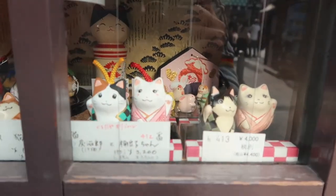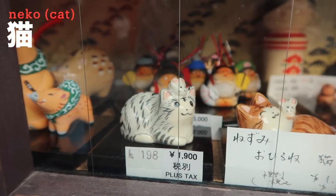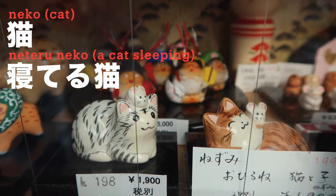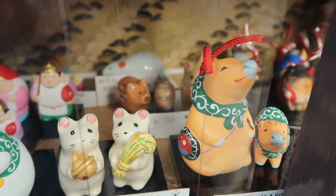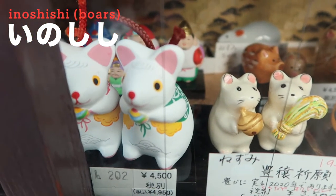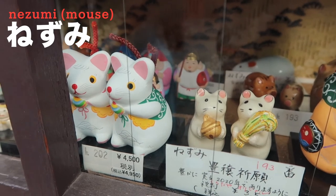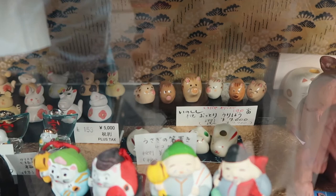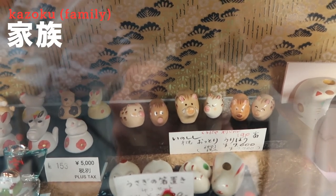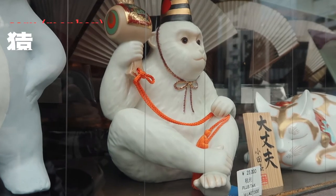There's a cute souvenir shop here — they are cats! Cats are called 'neko' in Japanese. And those are also neko — sleeping neko! 'Neteru' means sleeping in Japanese, so 'neteru neko' is sleeping cat. And boars are called 'inoshishi' in Japanese — they're cute! And mouse is called 'nezumi.' Look at the boar family — 'kazoku' means family in Japanese, so 'inoshishi no kazoku.'